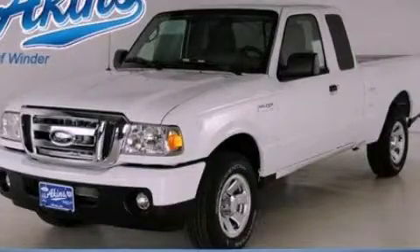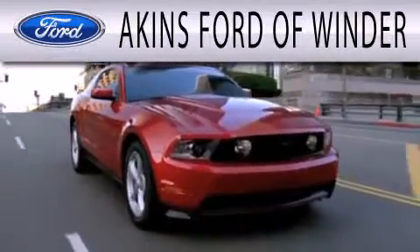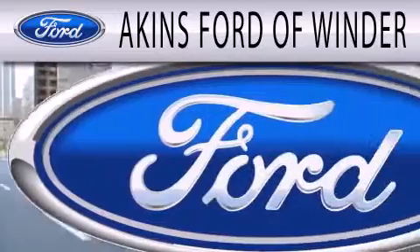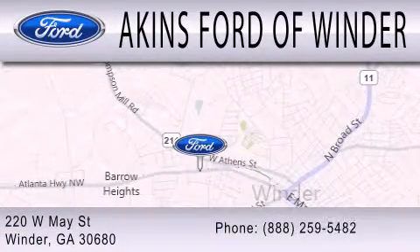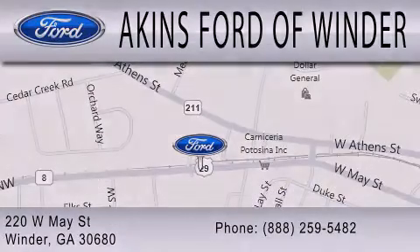Please call today to reserve this vehicle for a test drive. Akins Ford of Winder is dedicated to doing everything possible to ensure that the experience you have selecting your next vehicle is as pleasant as possible. We're located at 220 West May Street in Winder. Thank you.